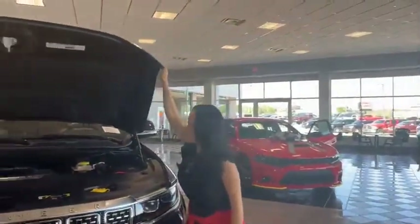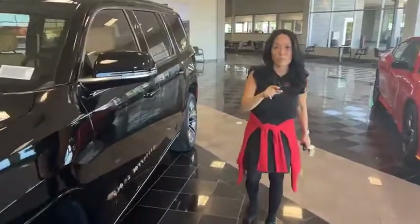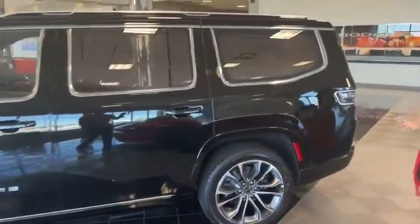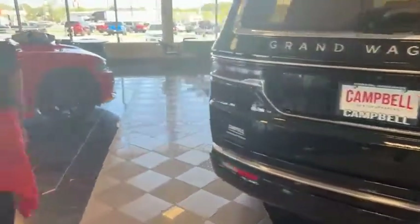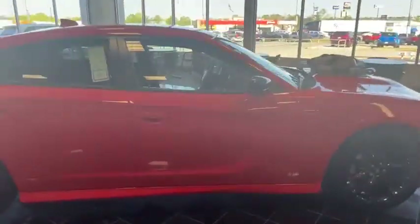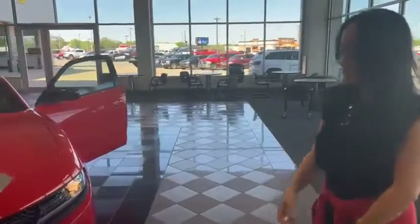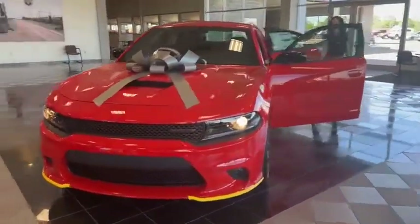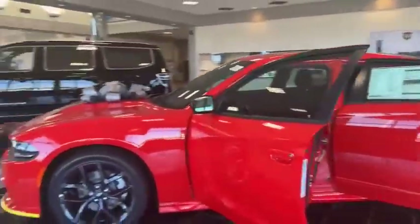The Grand Wagoneer has so many amazing features. It does come with a customer package — you need to message us and get a salesperson to explain that to you, because you get special benefits when you buy a Grand Wagoneer, as you should — for your oil changes, for your tire rotations. Next up is a Dodge Charger with black wheels. Unfortunately it's not a V8, but it has plenty of power. Even though it's Hemi Day, it is on our showroom floor. We didn't let the V8s bully the showroom — we let the V6s take over too.